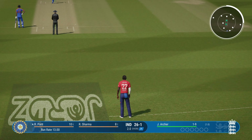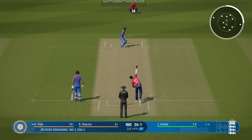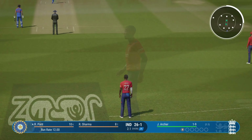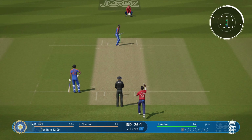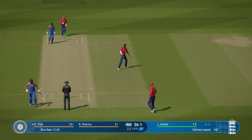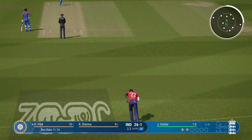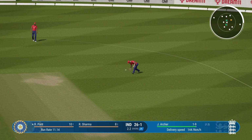Archer from the pavilion end. Finds the fielder with that shot. Straight drive — mid off will cut that one off. Doesn't beat the infield.